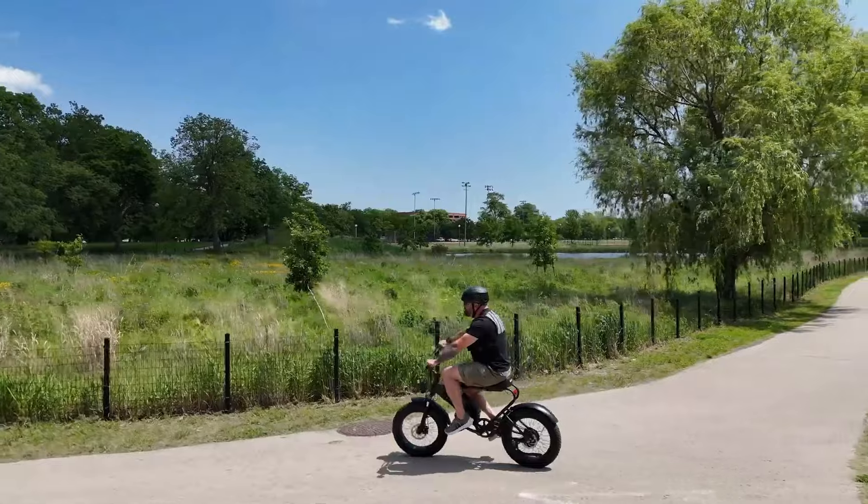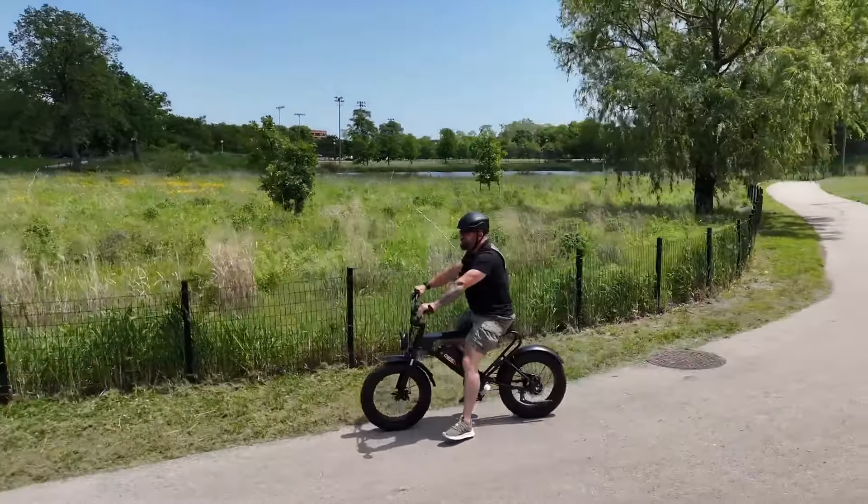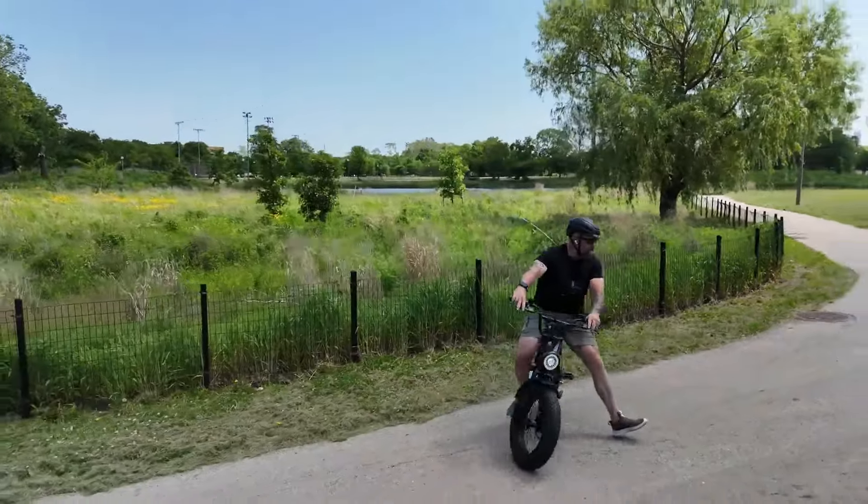Versatile and robust, the DK 200 is designed for riders who want solid performance without breaking the bank.